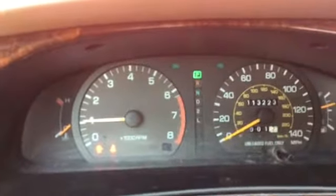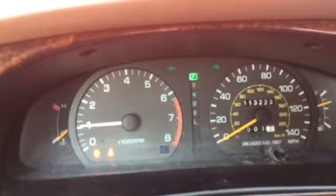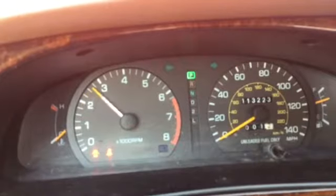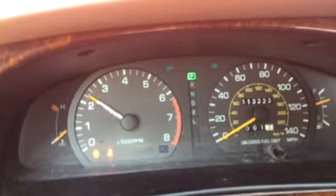See here, it's got 113,223 miles on it. Revs up nice and smooth.